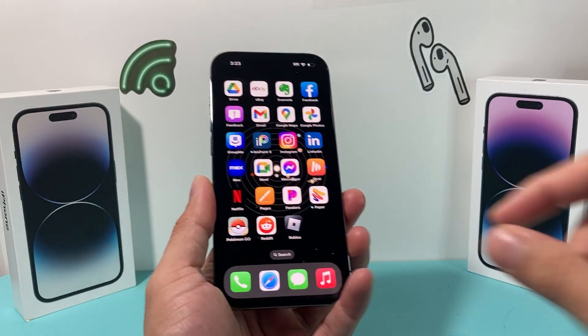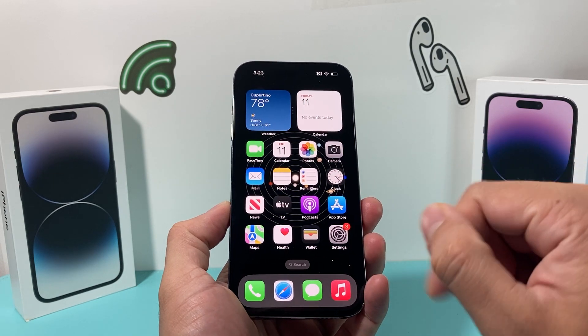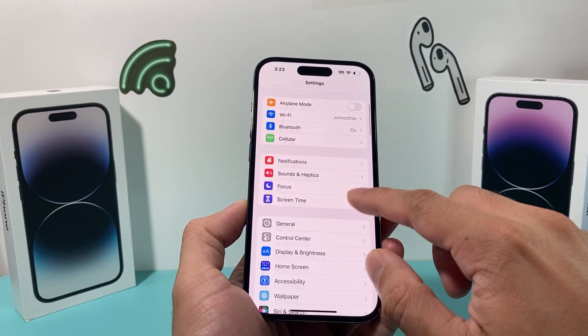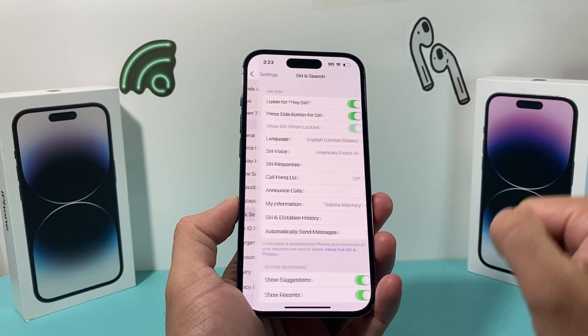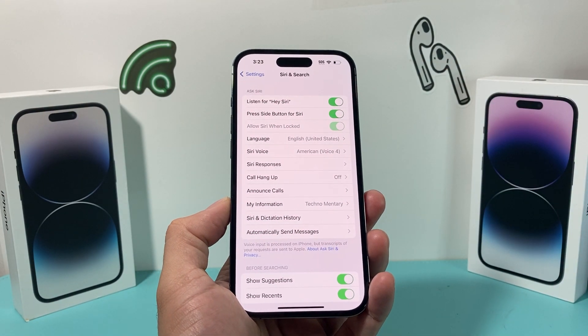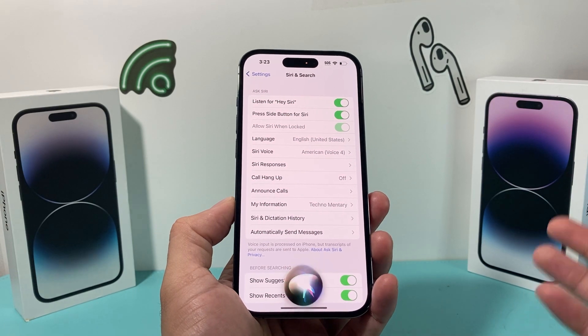The next thing you want to check in your settings is to ensure that the Hey Siri setting is turned on. Go into your settings, then go down to Siri and Search. Once you click on that, you should see where it says 'Listen for Hey Siri' so that it is available for you.